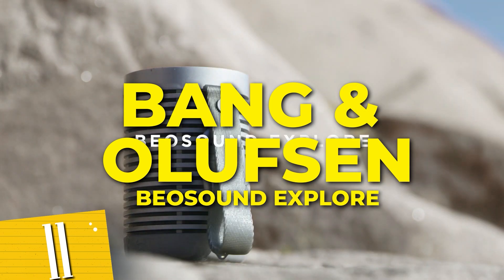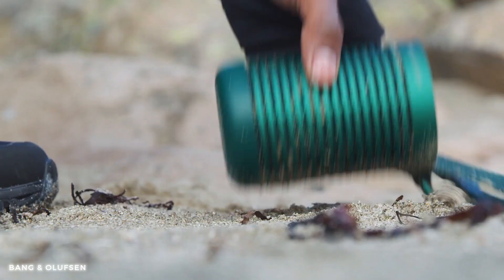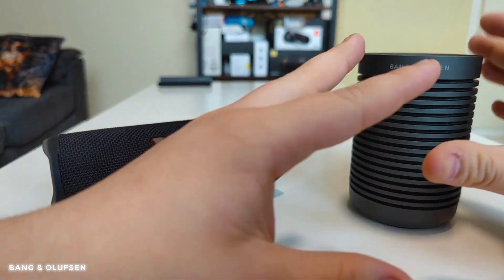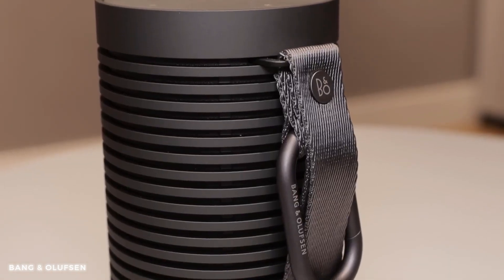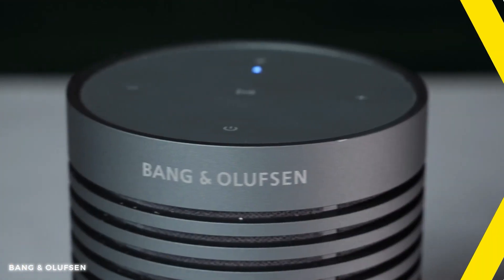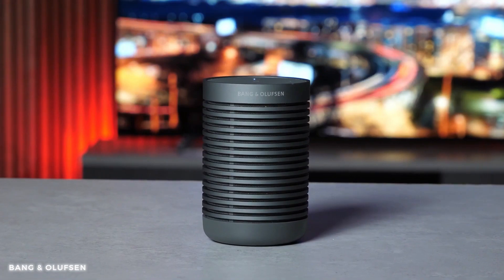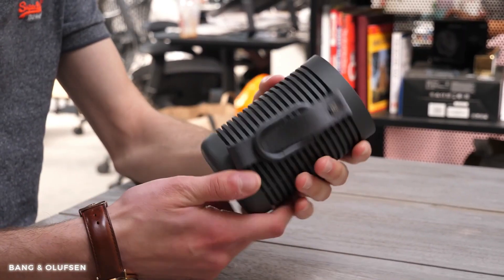Number 11: Bang & Olufsen Beoplay Sound Explorer. Packed with innovative features, it delivers immersive sound in any environment. Its durable construction ensures it can withstand the elements, making it perfect for outdoor activities. With wireless connectivity and long battery life, you can enjoy your favorite tunes on the go. The Bang & Olufsen Sound Explorer is more than just a speaker — it elevates your outdoor experiences as a reliable companion.